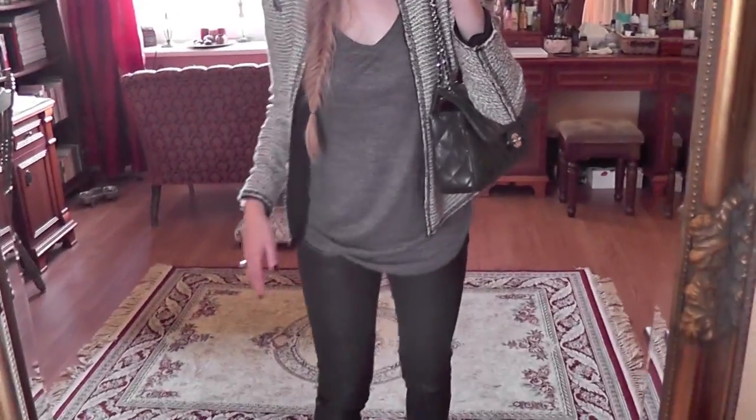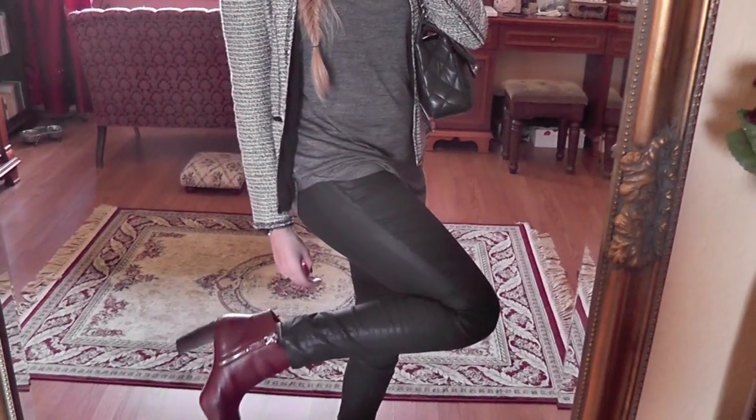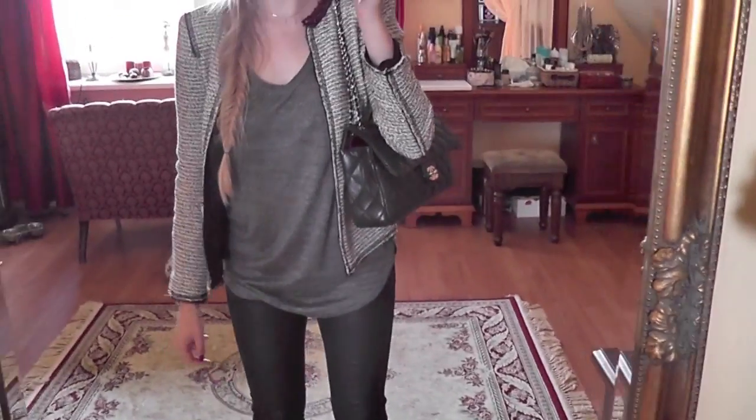I'm all Zara as always! My shoes are these leather burgundy heels — the chunky heel style, also from Zara, from last year.